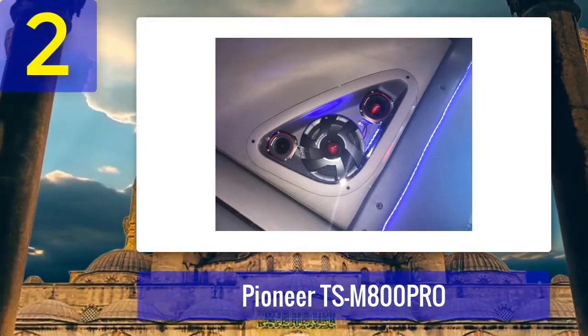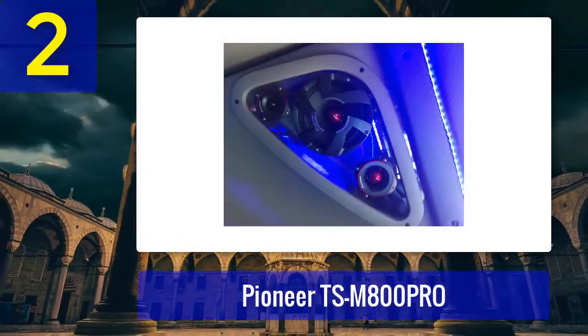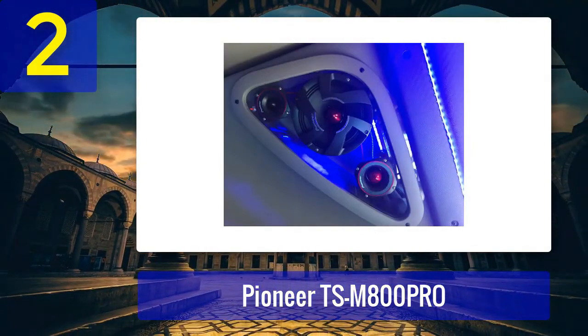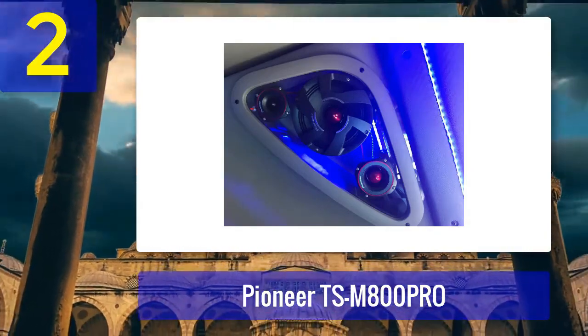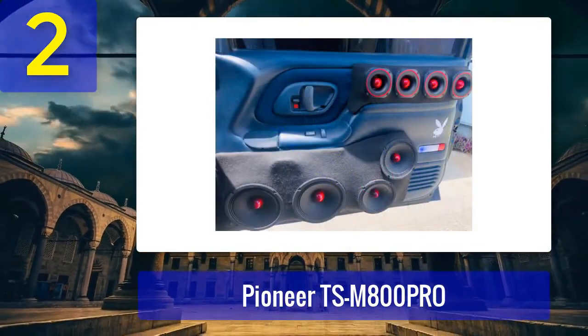This means they can handle high volumes and deliver clear, distortion-free sound even in demanding conditions. The speakers have a sensitivity of 95 decibels, which is quite high, making them efficient and capable of producing loud sound with less power. Their frequency response range is broad, providing excellent mid-bass performance, making the Pioneer TSM 800 Pro a solid choice for those looking to upgrade their car audio system.